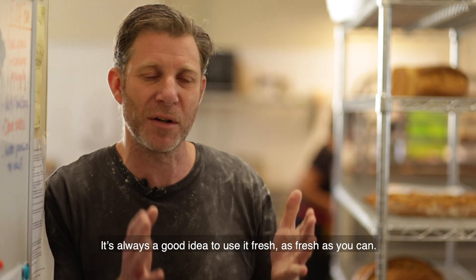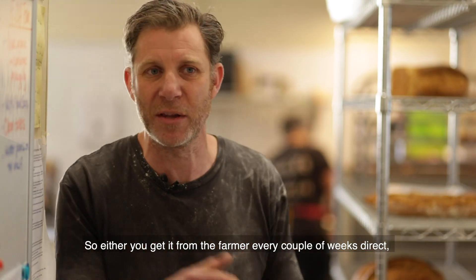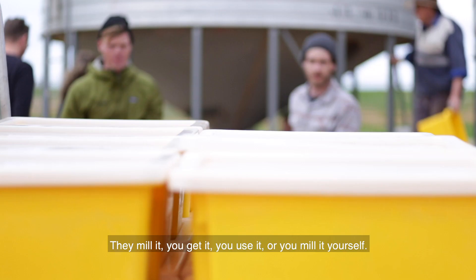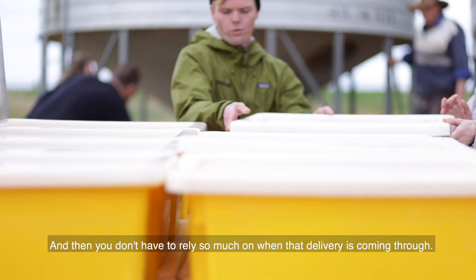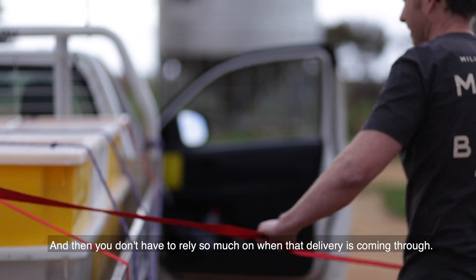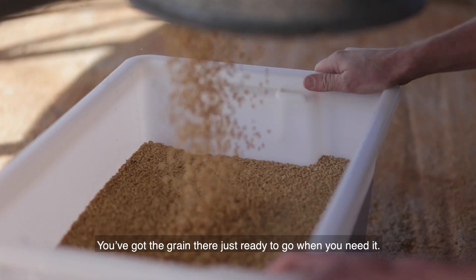So it's always a good idea to use it fresh — as fresh as you can. Either you get it from the farmer every couple of weeks direct, they mill it, you get it, you use it — or you mill it yourself and then you don't have to rely on when that delivery is coming through. You've got the grain there just ready to go when you need it.